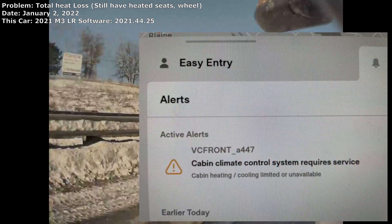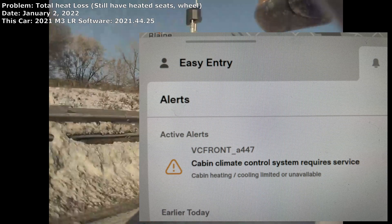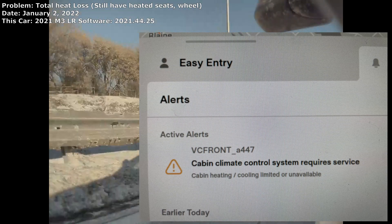My 2021 Model 3 Long Range lost heat at the start of a drive on January 2, 2022. Here is most likely why and what you can do to try to fix it if this has happened to you.